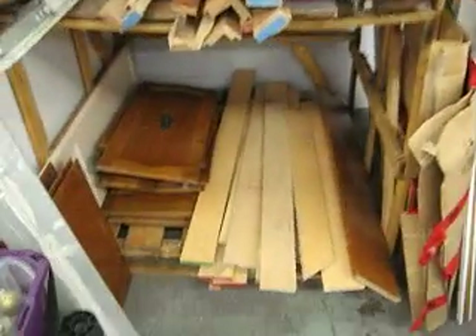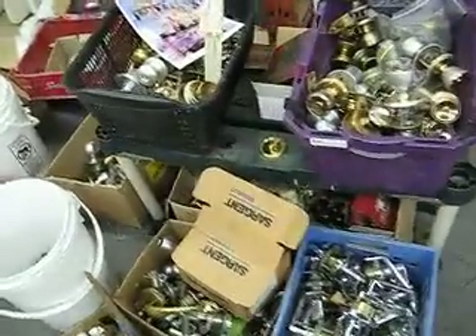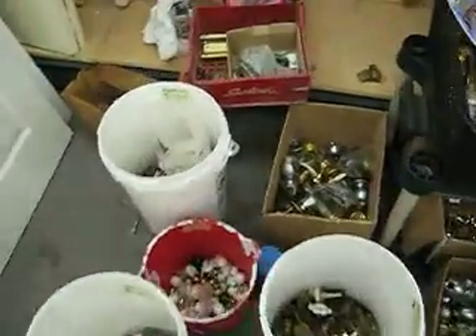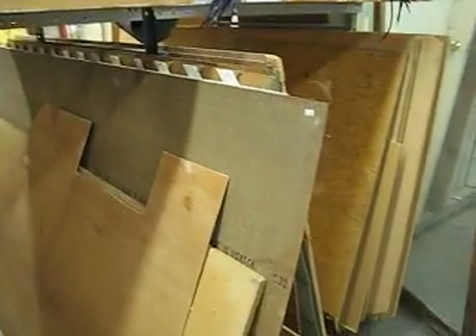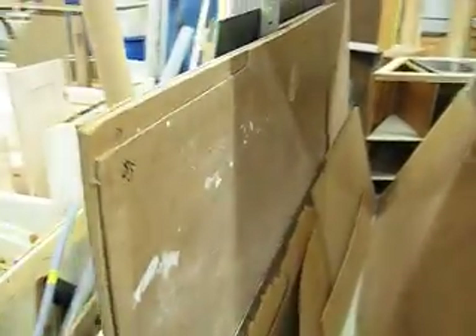Here's some reclaimed wood and various items. Here's a pile of door hardware — knobs, hinges, handles, pulls, all kinds of stuff. Over here we have interior doors and some neat stuff. Some handy panels, plywood, lattice, some siding, melamine, arborite — all that kind of good stuff.